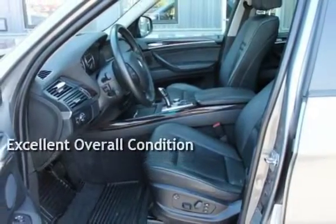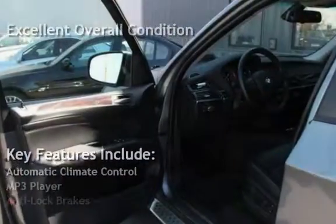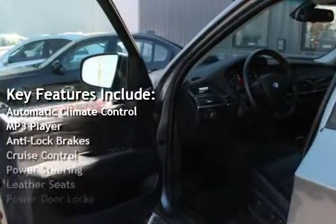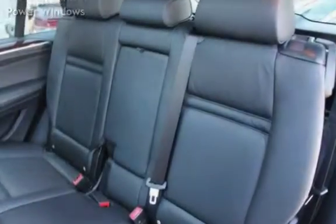This vehicle is in excellent overall condition. Key features include automatic climate control, MP3 player, anti-lock brakes, cruise control, power steering, leather seats, power door locks, stability control, traction control, and power windows.